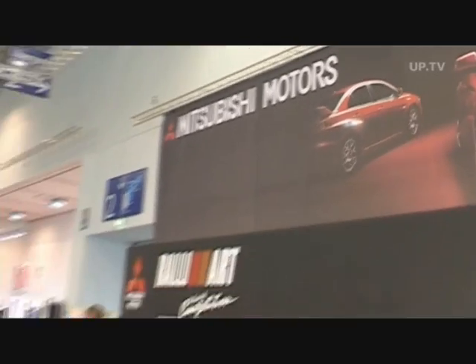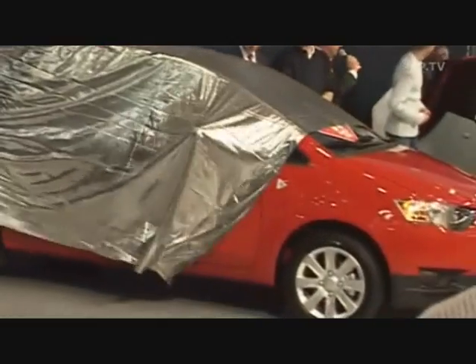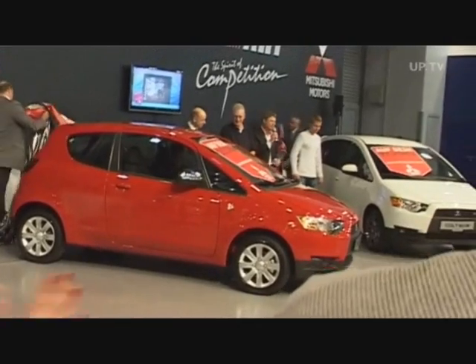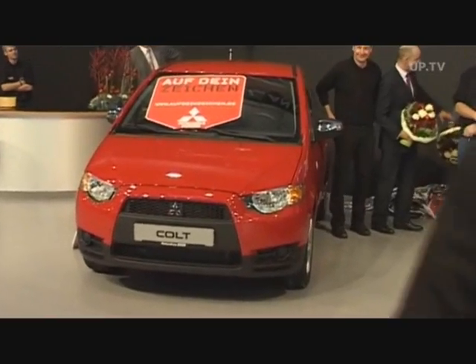Mitsubishi re-enters the small car segment with the premiere of its freshly made-over Colt. The Colt now also comes in rally-art garb.